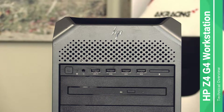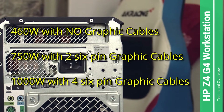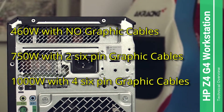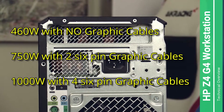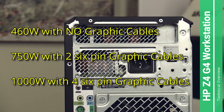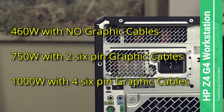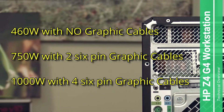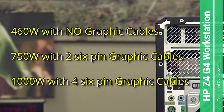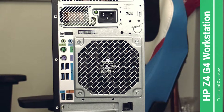Now we're looking at the back of the computer. Here is the PSU — the power supply. The Z4 G4 series comes with three different power supply options: a 460-watt, a 750-watt, and a 1000-watt power supply. That's huge!